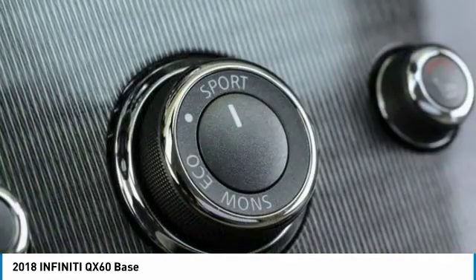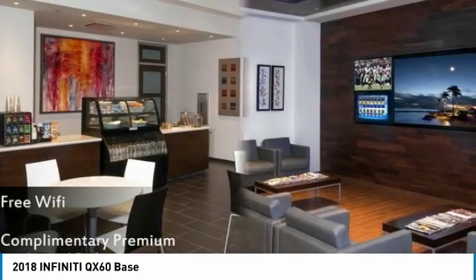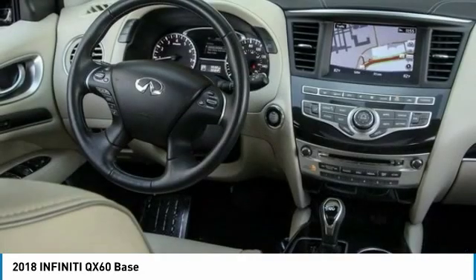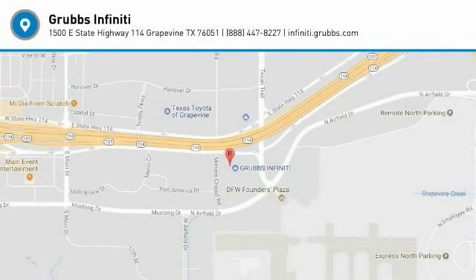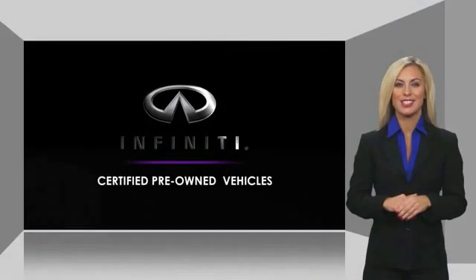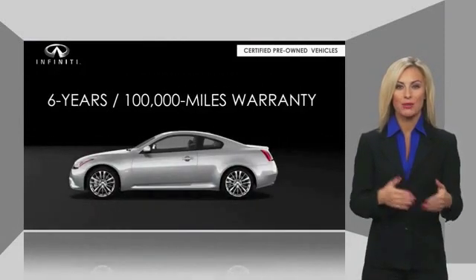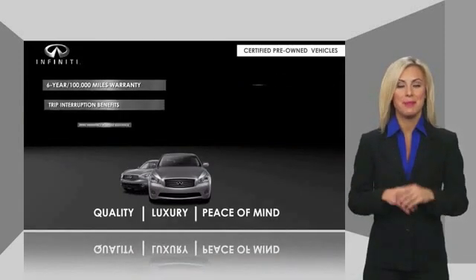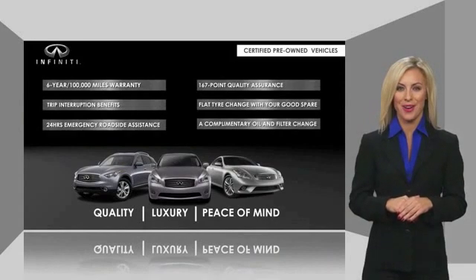Come see the car for yourself. Infiniti QX60 maintains exclusive requirements for our certified pre-owned vehicles. With warranty, roadside assistance, and a thorough inspection, you can have complete peace of mind. Ask your dealer for details about the Infiniti certified pre-owned program.